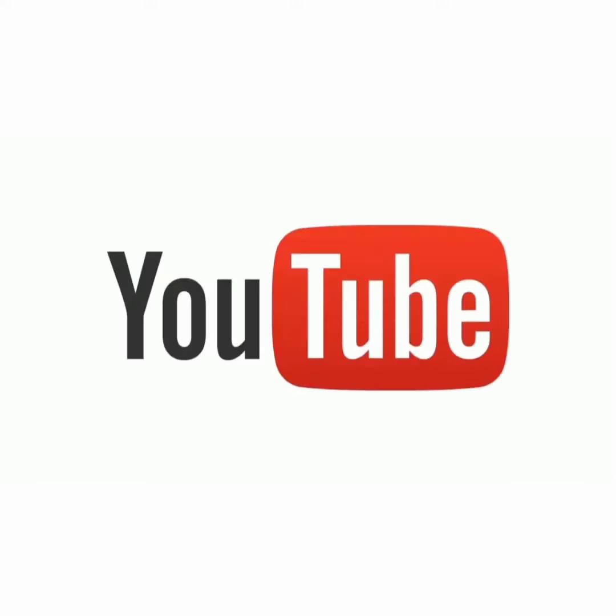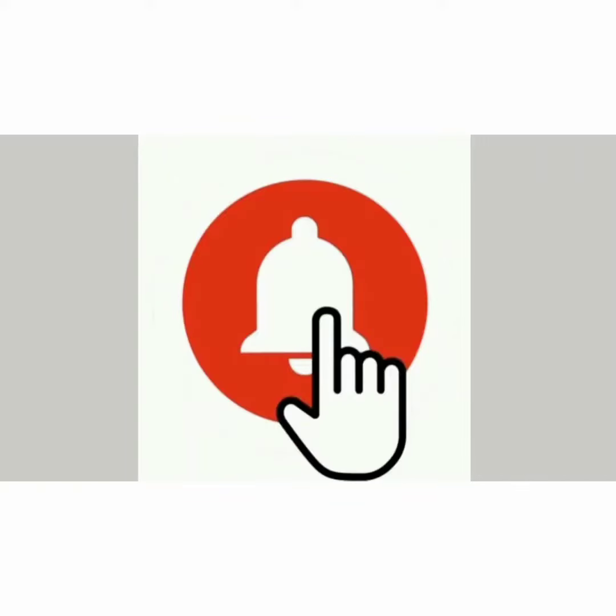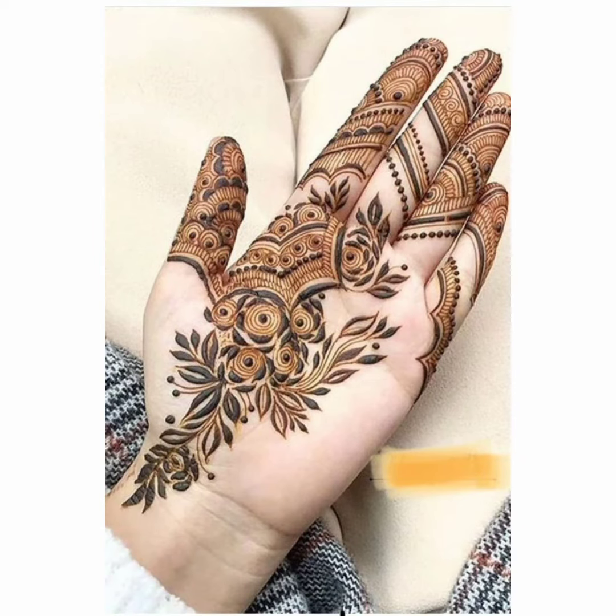Welcome back to my YouTube channel, Trends and Lifestyle by Shabana. In today's video, I have some very beautiful mehendi designs.